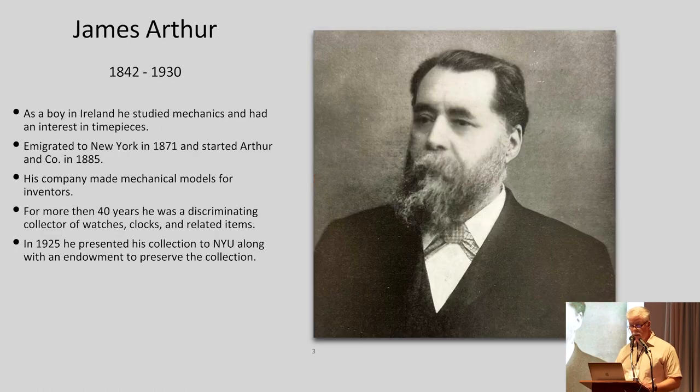A grand complication is a rare opportunity to work on, especially one from Patek Philippe. James Arthur, born in 1842 and died in 1930, loved timepieces as a boy. He studied the mechanics of all sorts of things and had a great interest in anything that had to do with horology.